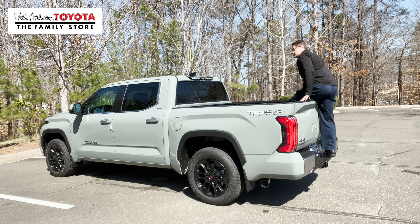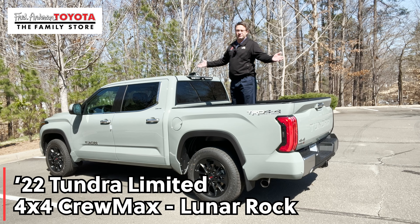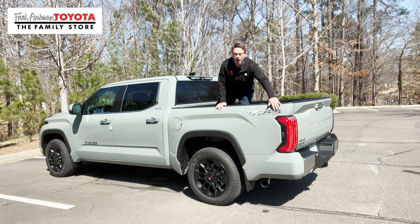Hey everyone, I'm Jeff Teague with Fred Anderson Toyota in Raleigh, North Carolina. You're looking at the 2022 Toyota Tundra Limited CrewMax 4x4 in Lunar Rock, and it has the TRD Off-Road package.